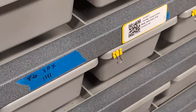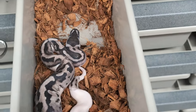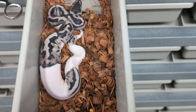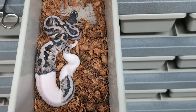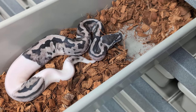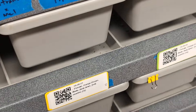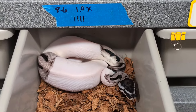Those girls are not going anywhere — they're way too valuable. This guy here is deep in shed, but he actually finally ate the mouse I had in there with him. He's actually for sale — he's one of two males I have available right now. He just had his fourth or fifth meal. Pictures of him will be a little better once he's out of shed.